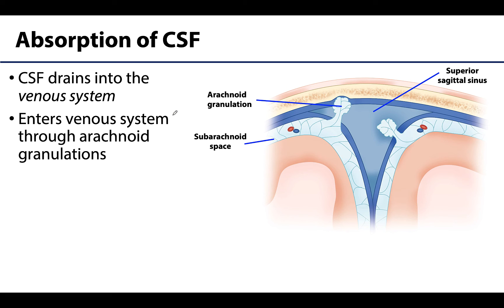When CSF needs to be recycled, it drains into the venous system, specifically into those dural venous sinuses, and it will enter the sinuses through arachnoid granulations. This is the subarachnoid space with CSF in it, and this highly folded complex of arachnoid mater moves into certain dural venous sinuses — particularly the superior sagittal sinus — allowing CSF to drain into the venous system. Those arachnoid granulations get fairly close to the bone, which can cause erosion or pitting of the bone in those regions, referred to as granular foveolae.